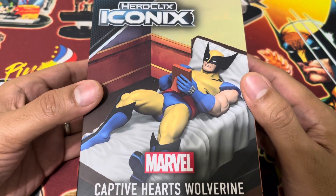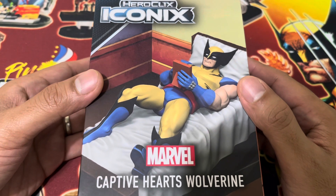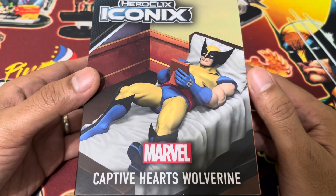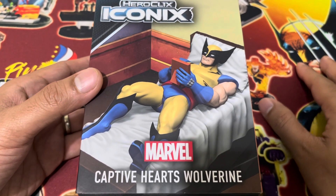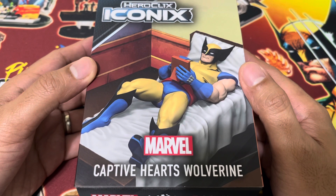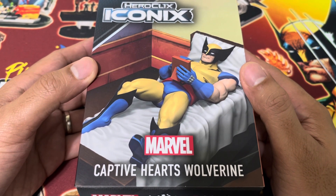We have here the Marvel Heroclix Iconics figure, Captive Hearts Wolverine. My favorite character of all time is Wolverine, so this is a very special package for me — more so because this is part of the Heroclix care package sent to me by WizKids.